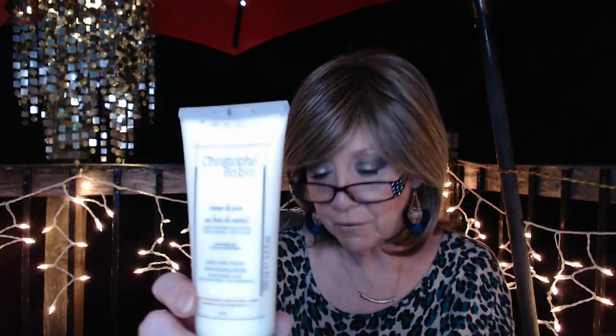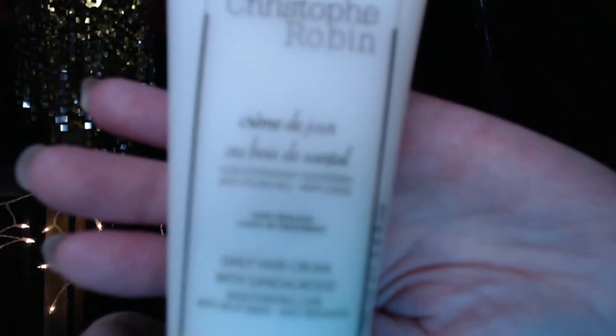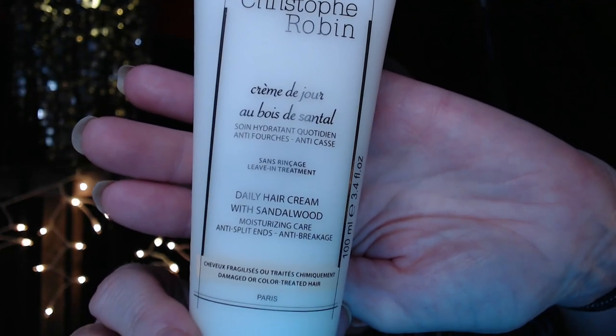I wanted to try another Christophe Robin product. I got a hair mask from Glossy or Look Fantastic, but I put it in a box for a future giveaway and forgot where I put the box. So I bought another Christophe Robin product — still on their site for $43, and I paid $18. I think it's a leave-in conditioner — a daily hair cream with sandalwood.